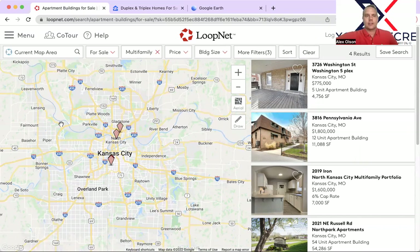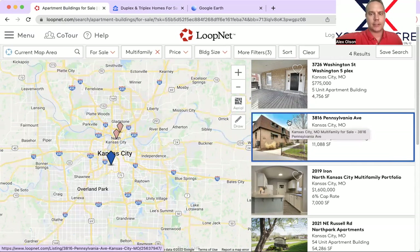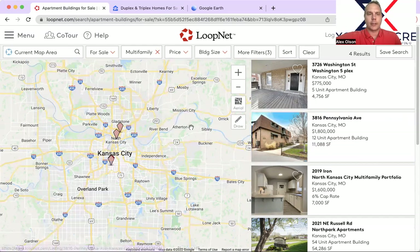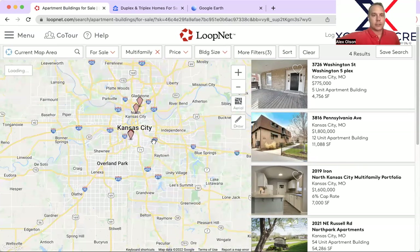So as we do every single week, this is LoopNet — all of the available properties that have come onto the market within the last seven or eight days. A lot of these — matter of fact, all of these except for one — we covered in last week's episode. But since they're still available, we can look at them pretty quickly. I'm also going to zoom back out and see if there's anything I missed in the entire region. It does not look like it, or if it has, it's already sold.